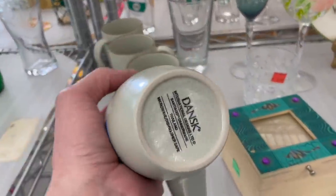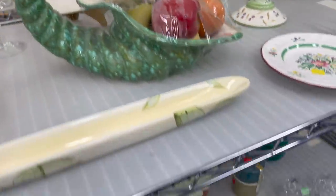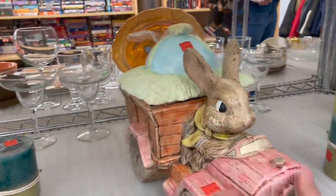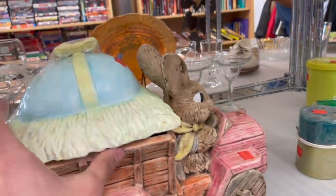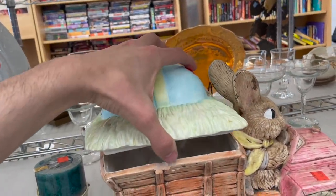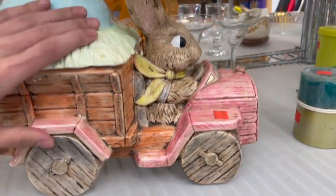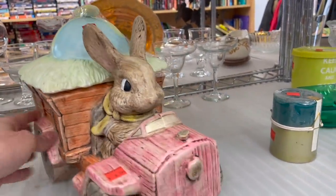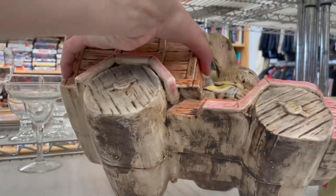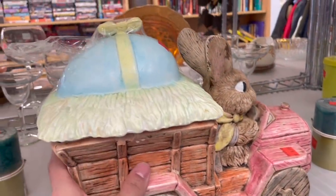Maybe these are Francoma. Anything down here? Look at this — little Easter bunny canister. Michael's running me over with a cart. It has some chips in there, and it's kind of big. It's only $8.99. I don't know about that.